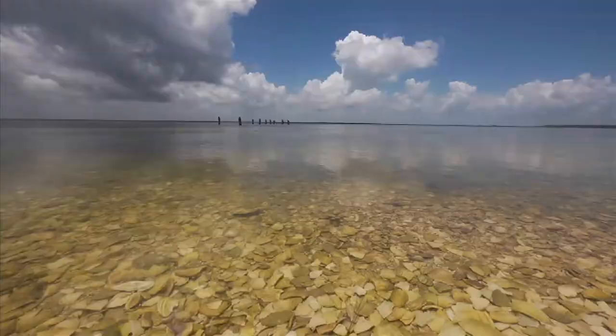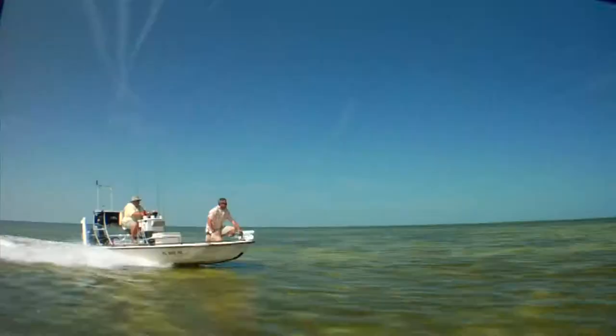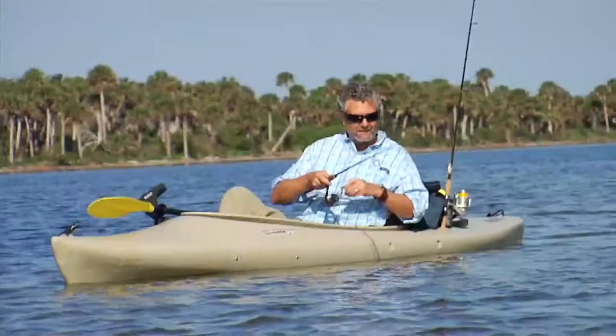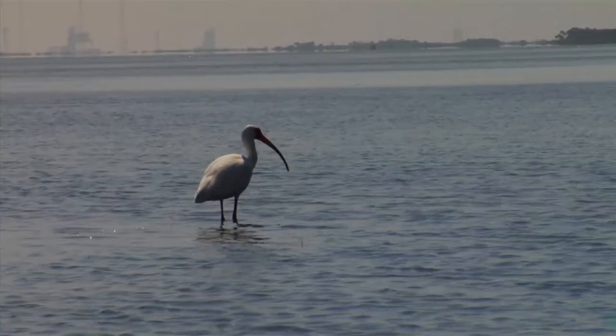And last but certainly not least, there's the Mosquito Lagoon. Bring a boat and launch into some of the best red fishing in the world. You might even hook a spotted sea trout, or a variety of other species found in the beautiful backcountry or shallow water estuary of the Mosquito Lagoon.